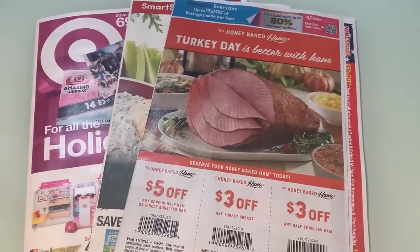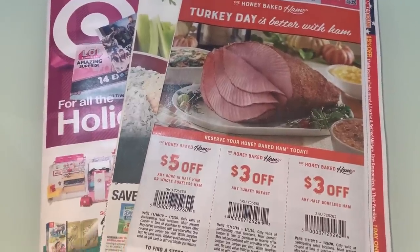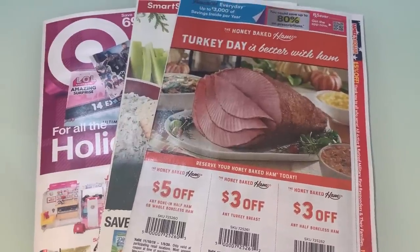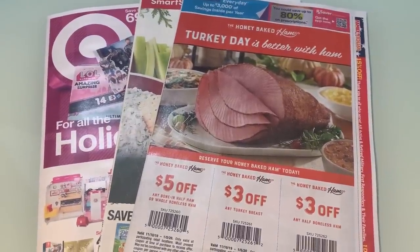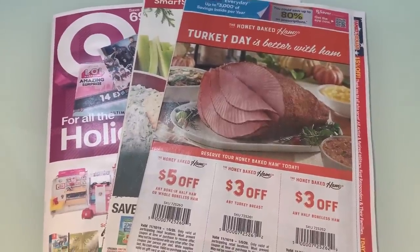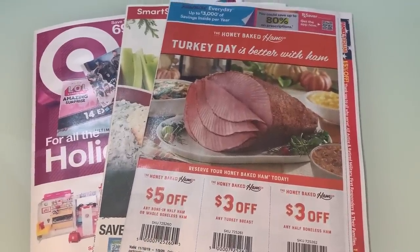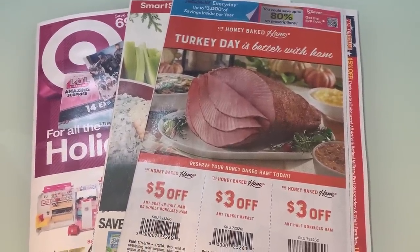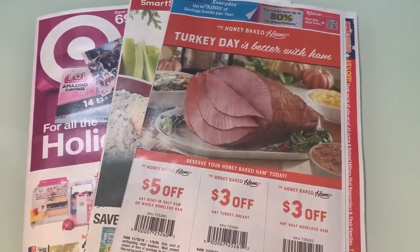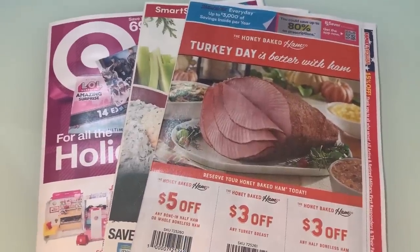All right guys, so we are doing a super late edition of 'What Coupons Did I Get This Week.' I had major computer issues today with that Walgreens video, so I had to clean out a ton of stuff on my computer — it was running super slow, which put a big delay in my day. But I wanted to share the inserts. I know sometimes in the evening that's my time to wind down, and I know a lot of you guys stay up to wait for your CVS CRT.